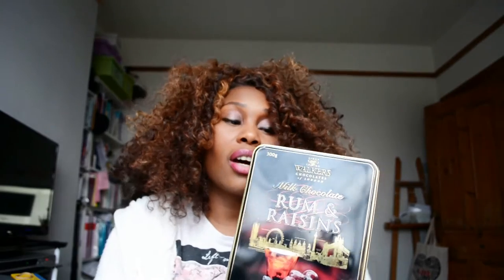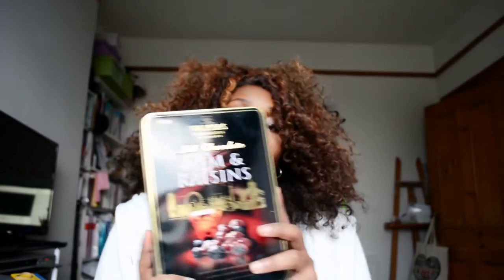My dad bought these last year for Christmas and I saw them in the shop and picked them up — if I manage to go back before Christmas I'm buying another tin. They are rum and raisin chocolates and they are so nice. They come in a really fabulous tin and would make a fantastic stocking filler for anyone who loves rum and raisin chocolate — only £2.99.